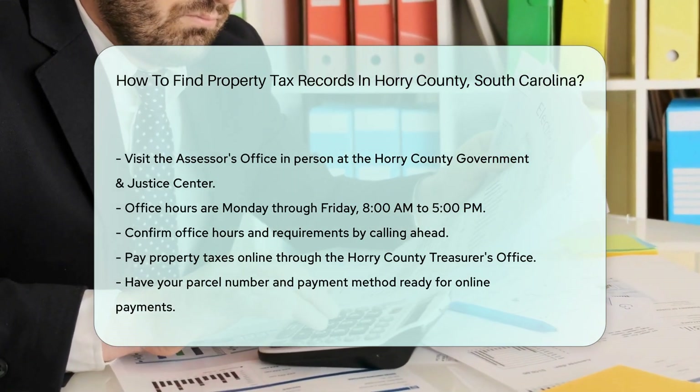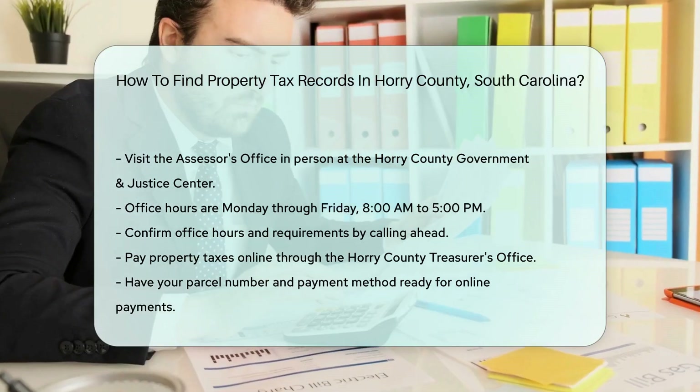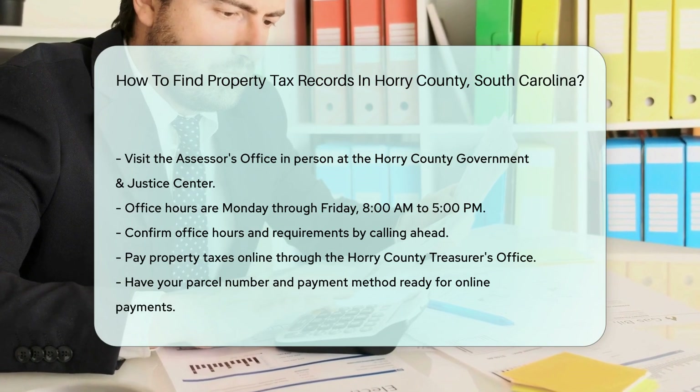You can also pay your property taxes online through the Horry County Treasurer's Office. This is a convenient option to avoid late fees. Remember to have your parcel number and payment method ready when paying online. This ensures a smooth and quick transaction.